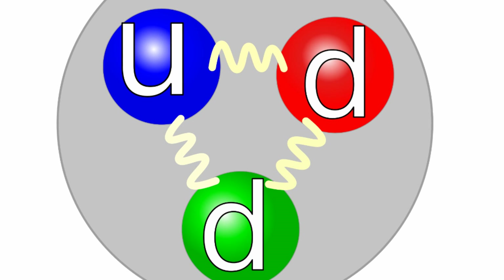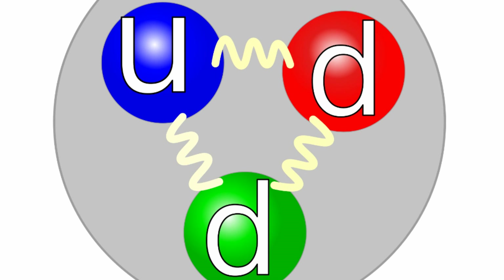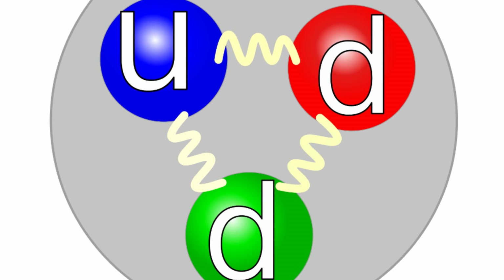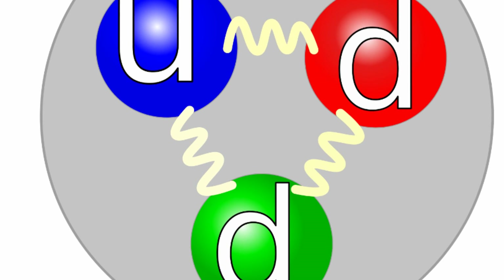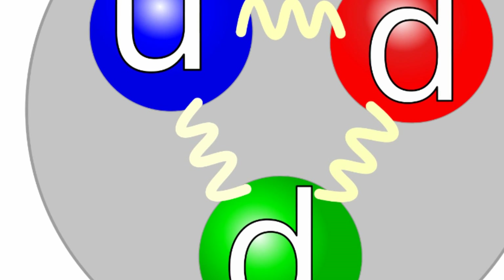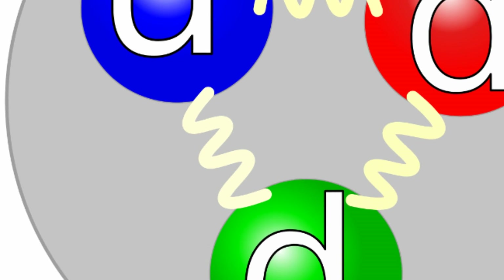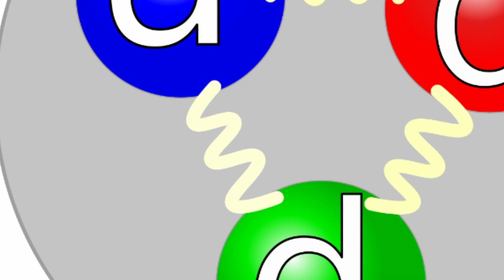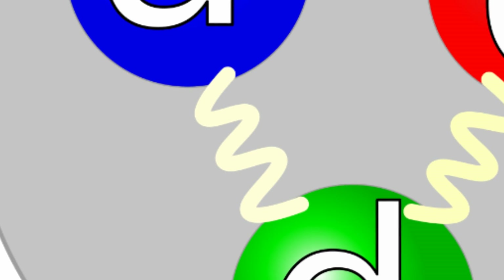Which brings us to the paper just published by scientists from the Vienna University of Technology. The authors employ a new, simplified model to calculate glueball decay, and they conclude that a particle found in data from particle accelerator experiments — Maison F01710 — is an excellent match for a glueball. Upcoming experiments at the Large Hadron Collider could help to settle the question. The paper is published in the journal Physical Review Letters.